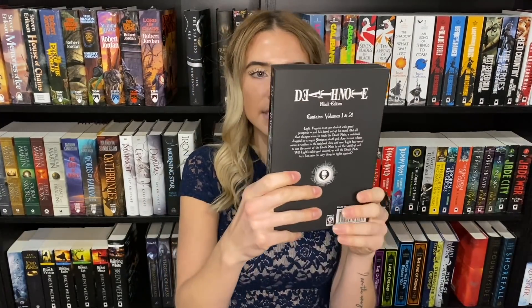Second to last are the bind-up editions of Death Note — volume one and two, I believe, of the black edition. With the matte black, black sprayed edges, and just the simple skull on the spine, it doesn't get more classically beautiful than this to me.